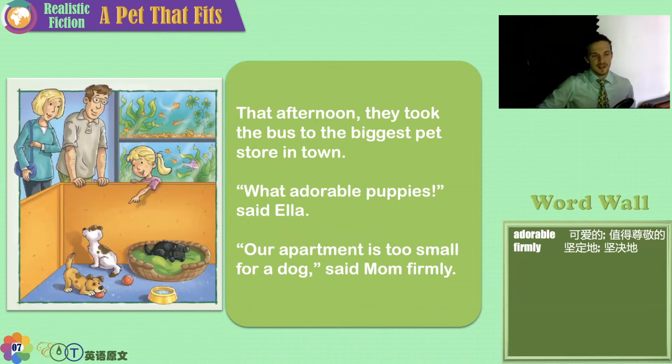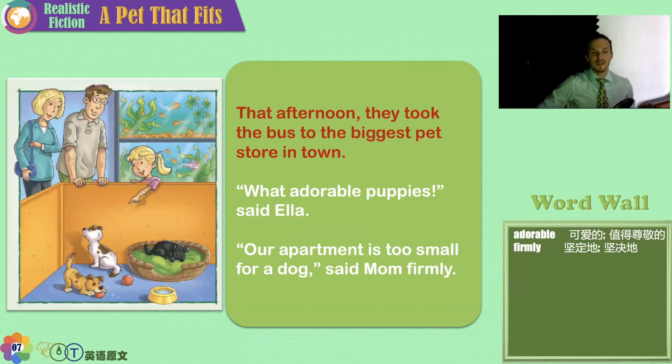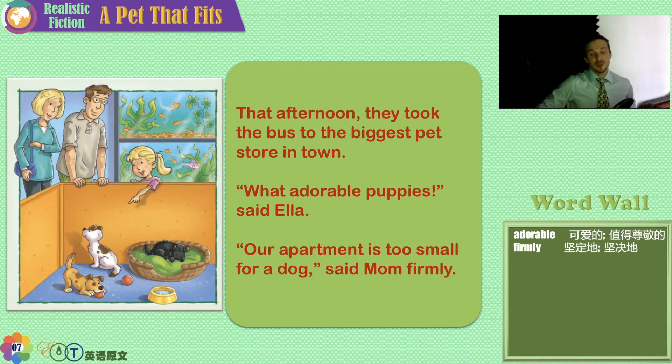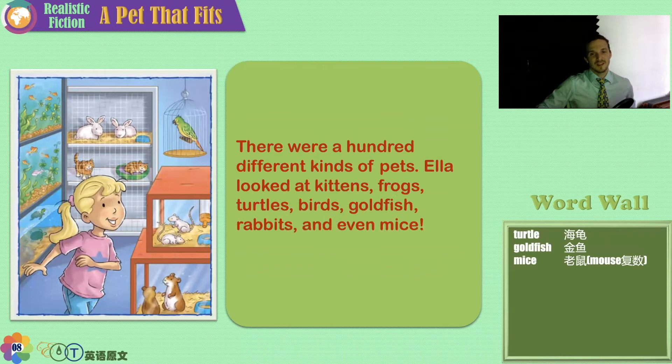That afternoon, they took the bus to the biggest pet store in town. 'What adorable — which means very cute — puppies,' said Ella. 'But our apartment is too small for a dog,' said Mom firmly. There were a hundred different kinds of pets. Ella looked at kittens, frogs, turtles, birds, goldfish, rabbits, and even mice.